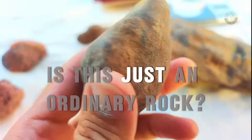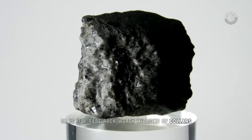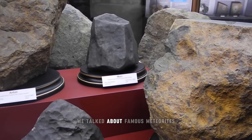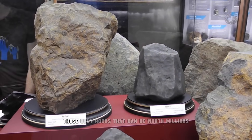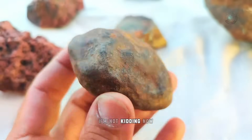What do you think? Is this just an ordinary rock, or is it a rare rock worth millions of dollars? I'm asking because in the last video, we talked about famous meteorites — specifically those ugly rocks that can be worth millions. And when I say millions, I'm not kidding.